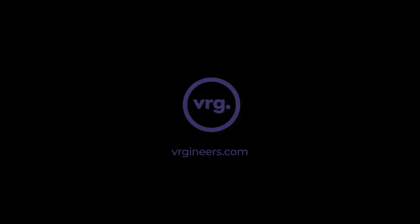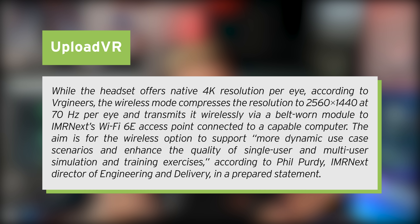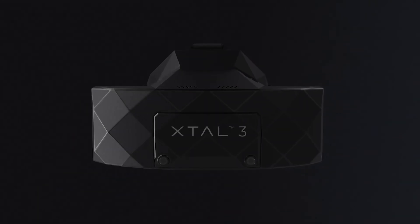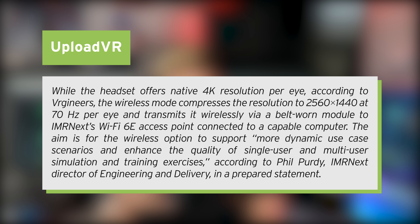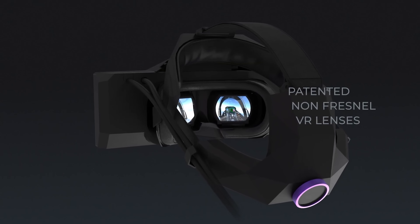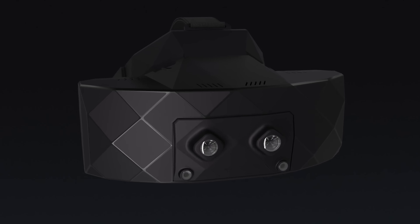The wireless XTAL 3 — in case you don't know, the XTAL is one of the most powerful, expensive headsets out there. There's a wireless XTAL 3 that aims for a Q3 2023 release. The super wide field of view headset is getting a wireless option. While the headset offers a native 4K resolution per eye, the wireless mode compresses the resolution to 2560x1440 at 70Hz per eye and transmits it wirelessly via a belt-worn module to IMRnext's Wi-Fi 6E access point connected to a capable computer. That resolution at 70Hz — I feel like we can do better nowadays. I've been spoiled by higher resolutions and higher refresh rates, and I really wouldn't want to go back.